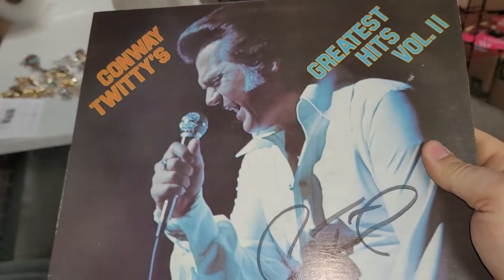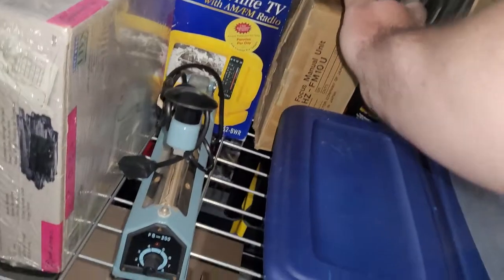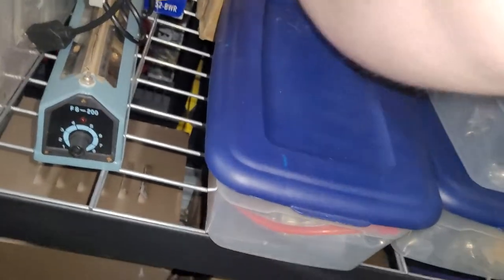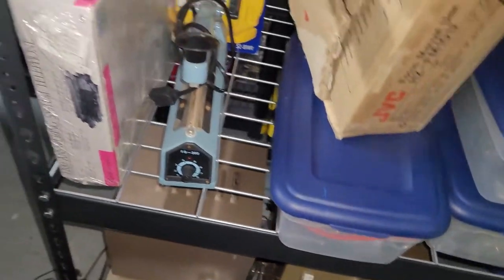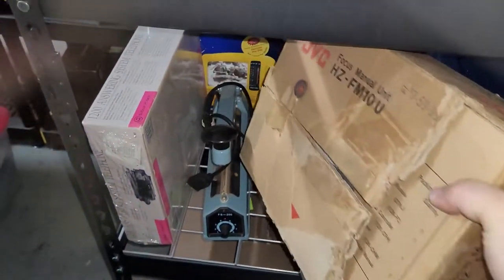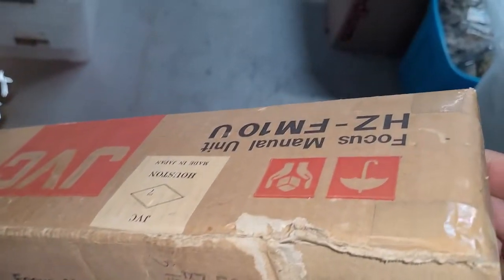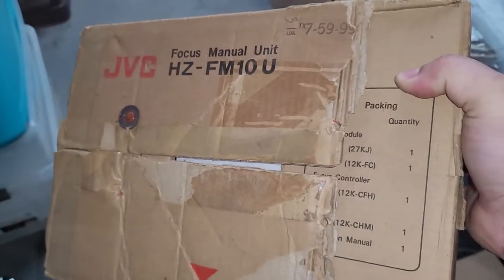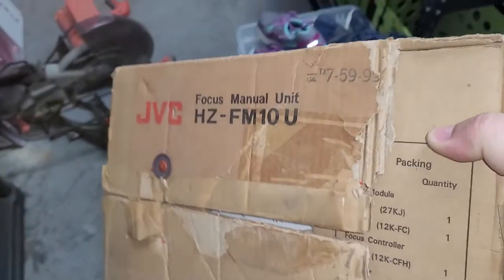The next item I've had for probably a year and a half. Got it from my favorite estate sale company where I filled up my car in Augusta for $300. It's a focus manual unit for an old VHS camcorder, and this sold for full price of $129.